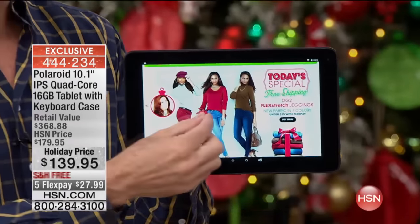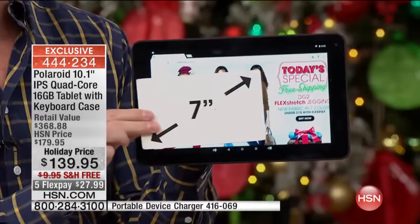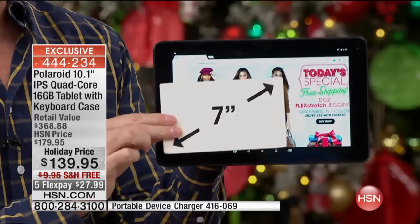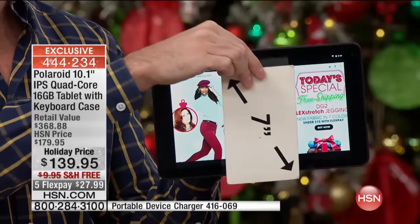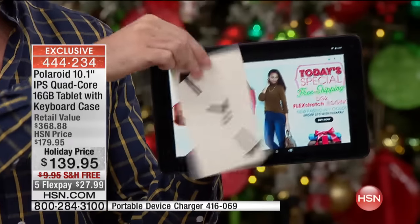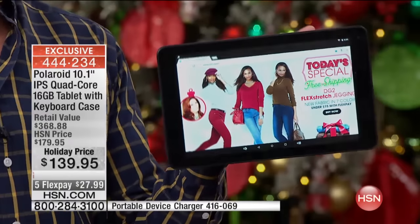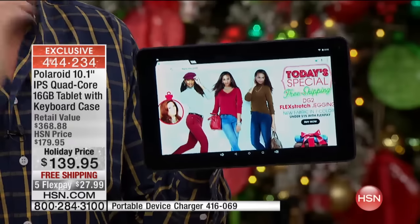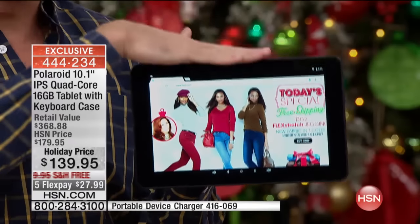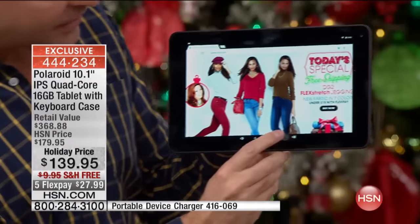Compare this screen size — this is the largest screen size we do, a 10.1-inch screen. Nobody ever looked at their tablet and said 'I wish I had a smaller screen.' So you've got the largest screen and a quad-core processor — four brains, four engines underneath the hood. This is a Google tablet, a collaboration between Google and Polaroid, running Android 5.0, the latest version of Google's Android operating system.